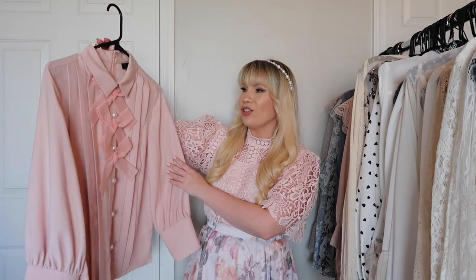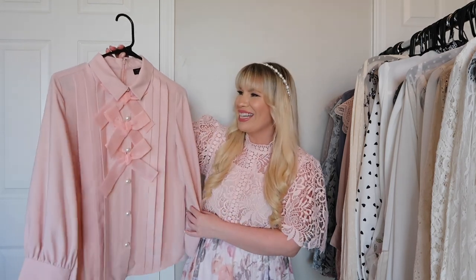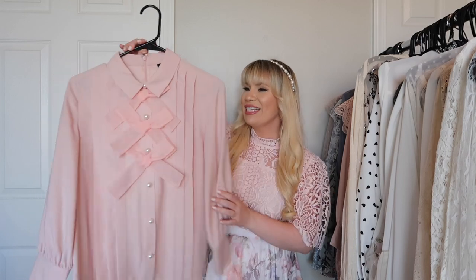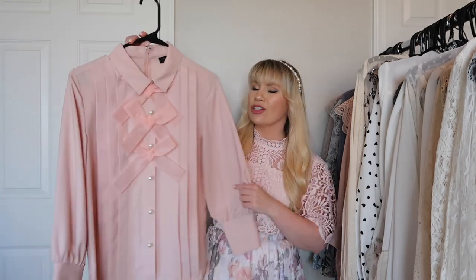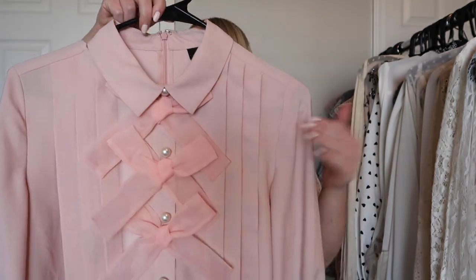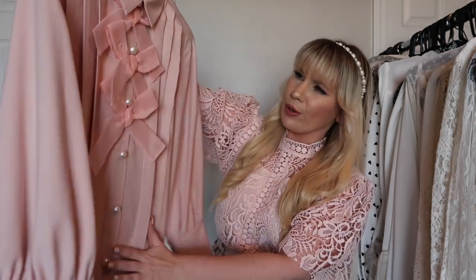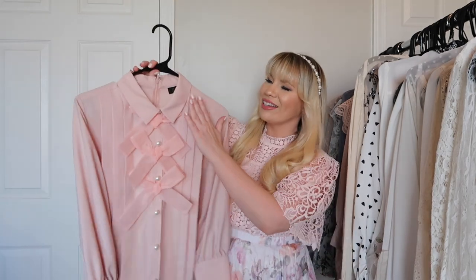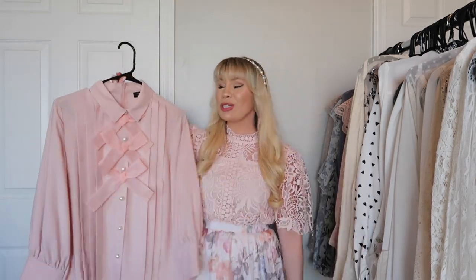This is from Halogen — it was from the Blair x Ed collab. I got a few pieces from that collection: a skirt, coat, this top, and a dress very similar to it. They're all really really pretty and I loved the collection. This is one of my favorite tops — it has adorable pink bows all the way down, pearl buttons, pearl buttons on the sleeves as well, and a collar. Super super cute.